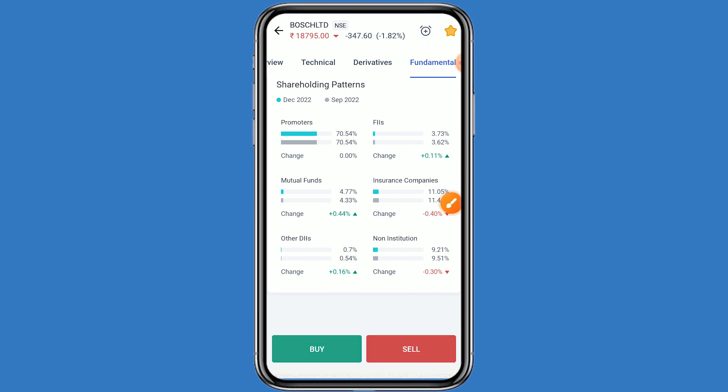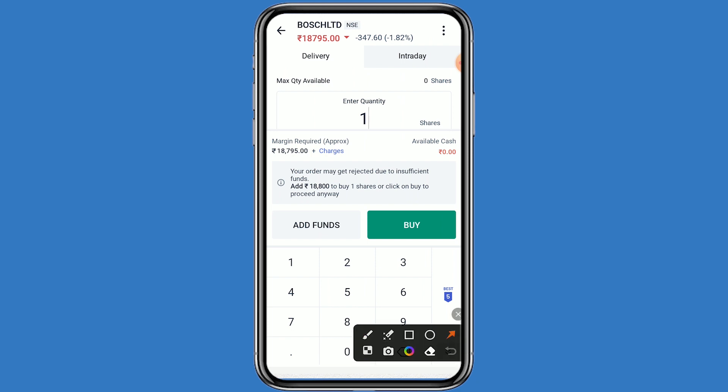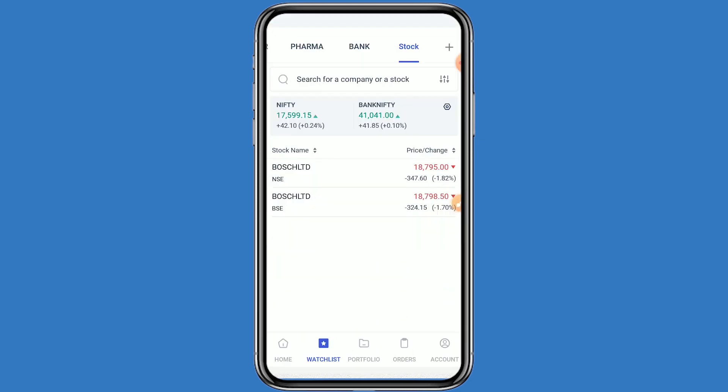If you want to take the benefit of this dividend on this stock, simply click on buy. If you want to take one quantity, mention one. You can see your investment comes to around 18795. Click on buy and confirm. You have to put the order as an AMO order. When the market opens, your order will be executed. Click on yes.